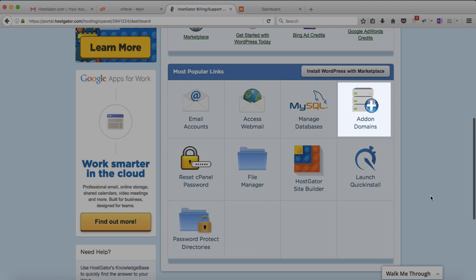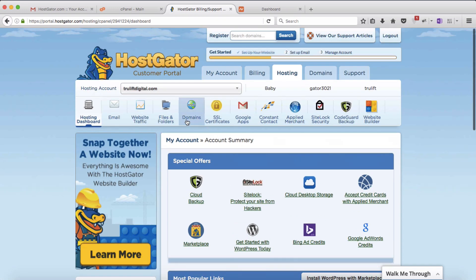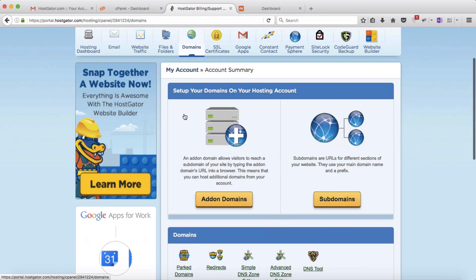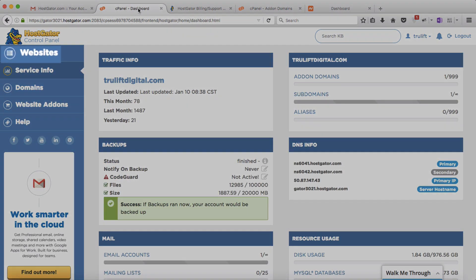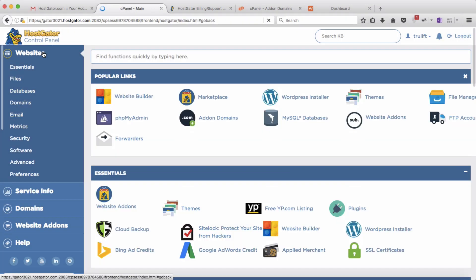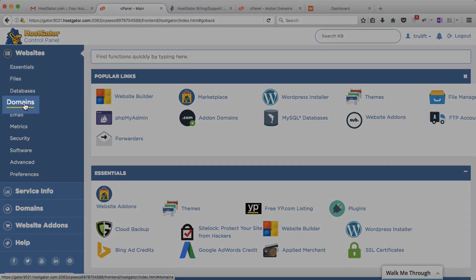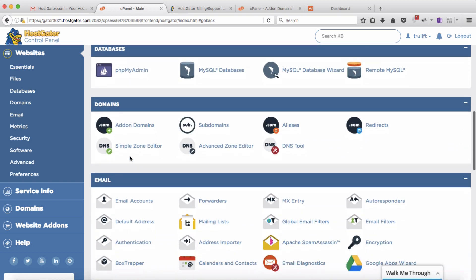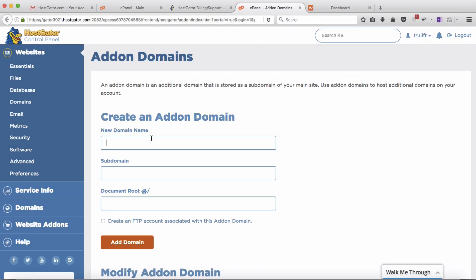You can access add-on domains from the Most Popular Links section, or scroll up to the top bar, click Domains, then scroll down and click Add-on Domains. This opens a new tab in cPanel. Alternatively, as illustrated in video 4, you can go directly to cPanel, click the Websites tab on the left, and click Add-on Domains in the popular links — or scroll down manually to the Domains section. Either way you end up on the same screen.